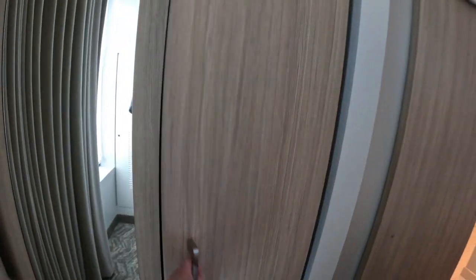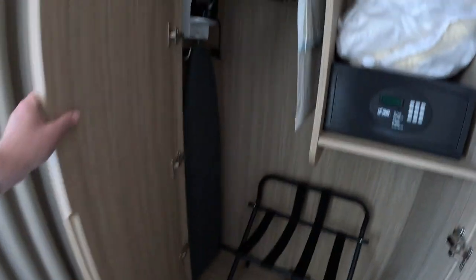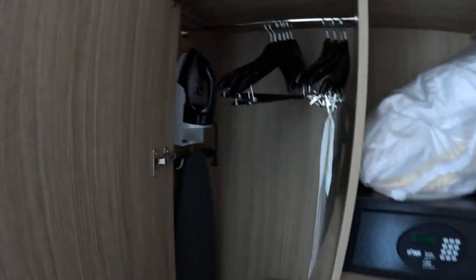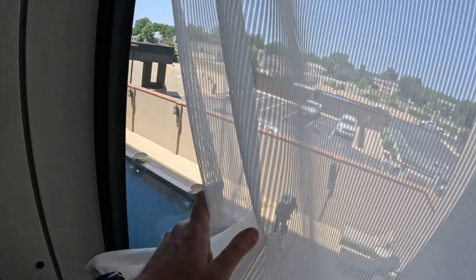I do have a closet. That's where your safe's at, extra bedding, a luggage rack, some hangers, an iron and ironing board, and a full length mirror. We're up here on the second floor. And this is our view — which is actually a pool view. There's a pool down below.